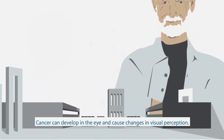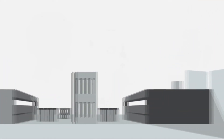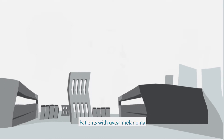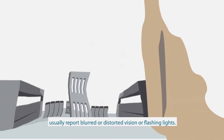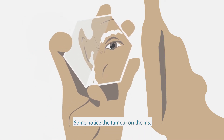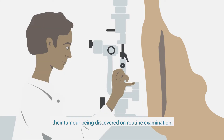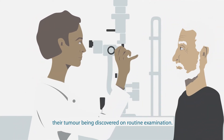Cancer can develop in the eye and cause changes in visual perception. Patients with uveal melanoma usually report blurred or distorted vision or flashing lights. Some notice the tumour on the iris. Many patients are asymptomatic though, their tumour being discovered on routine examination.